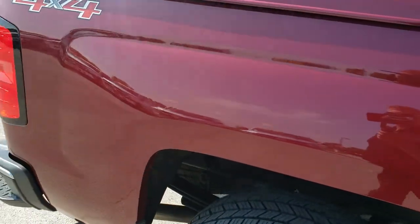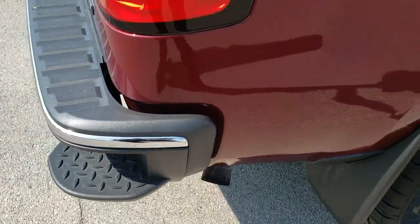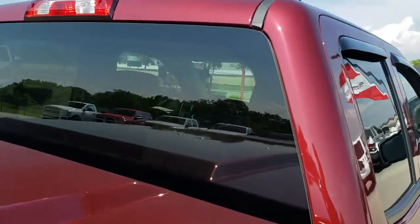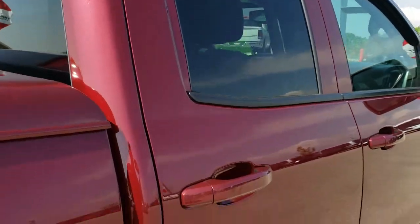We take these HD videos so if you are far away, or even if you're close by and just cannot make the trip down, you can still see the truck, hear the truck, and have confidence in the vehicle before you even get here. Or if you just want to check out a double cab Silverado, thanks for checking out the video.